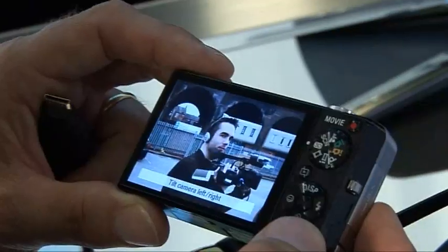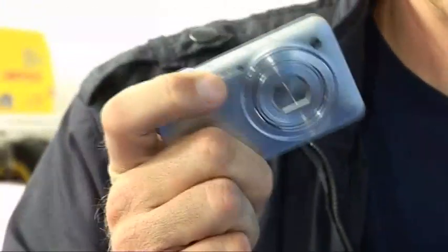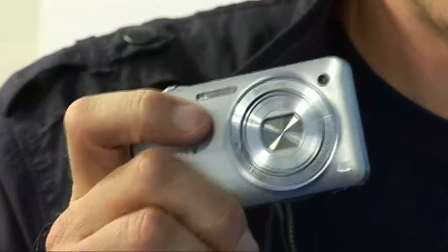You can also use the tilting playback to play through your burst mode shots in sequence. Overall, I think the 3D aspects of the camera are still a bit of a gimmick — I don't think I'd want to use them that much, and they're rather a work in progress with a lot of room for improvement. However, it's great to see Sony pushing forward the boundaries of digital camera technology.